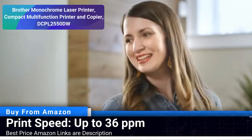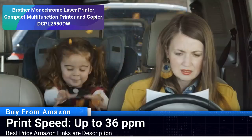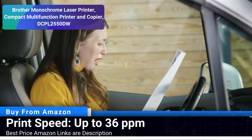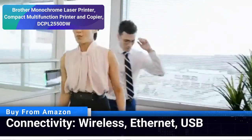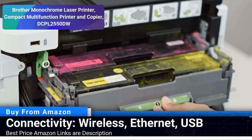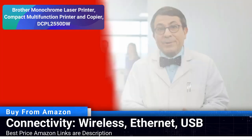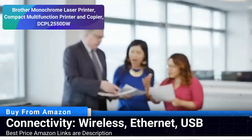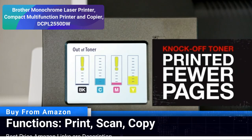Number 3: Brother Monochrome Laser Printer Compact Multifunction Printer and Copier DCPL-2550DW. The Brother DCPL-2550DW is a compact multifunction printer that brings a blend of speed and functionality to your desk. Boasting a print speed of up to 36 pages per minute, this printer ensures that your monochrome printing tasks are handled swiftly. The inclusion of scanning and copying functions adds a layer of convenience, making document management easier. With various connectivity options including wireless, Ethernet and USB, this printer offers flexibility in how you interact with it.